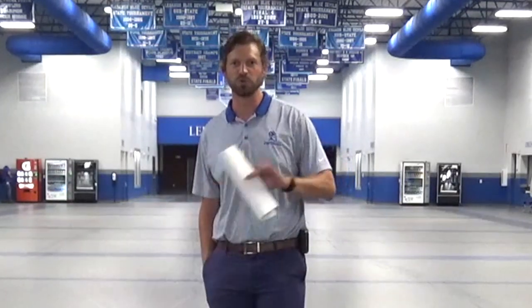Welcome everybody. This is our non-traditional, atypical freshman and new student orientation. Welcome to Lebanon High School. I'm your principal Scott Walters, and our goal today is to show you this video, give you a little virtual tour of the building, some highlights, and some things that you're going to want to know that we get a lot of questions about, so that when you come in you are as comfortable and familiar as possible.